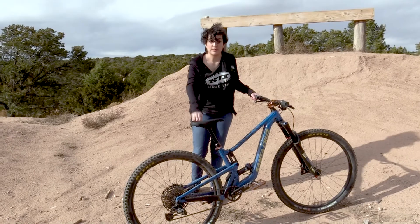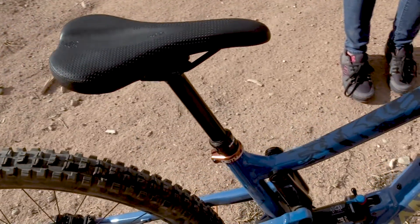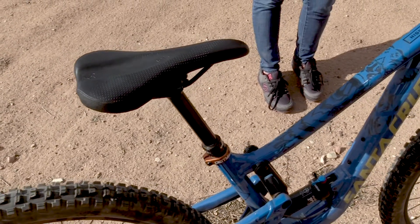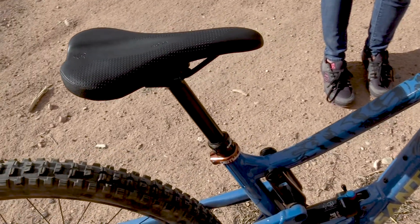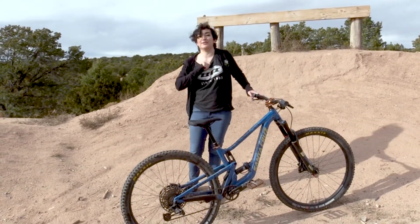The last thing is my WTB CODA saddle. I used their fit guide and this is the saddle they recommended for me, and it works really well. It's really comfy — I can ride for long periods of time and not feel any discomfort at all. It feels like I'm riding a monster truck and I can do anything, so it's awesome and I love it.